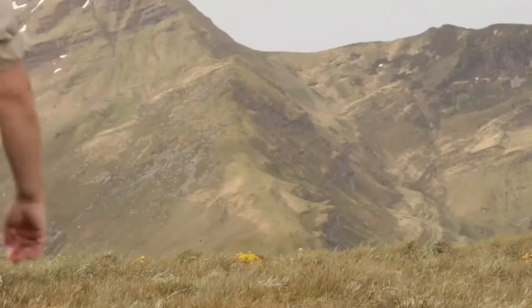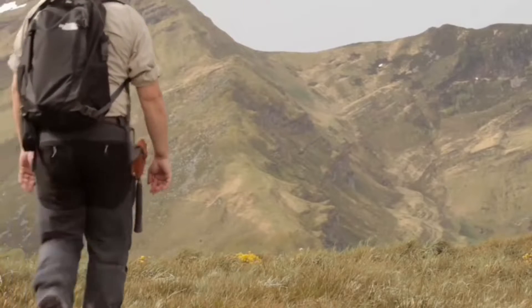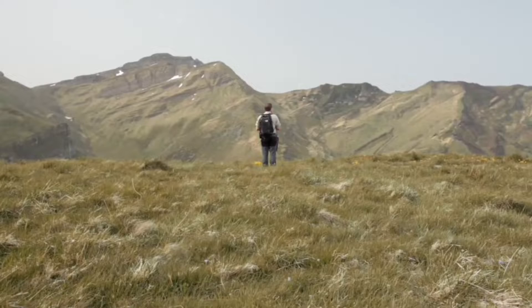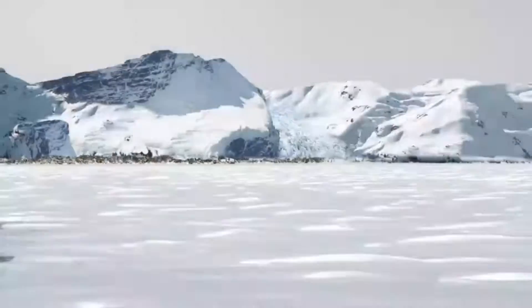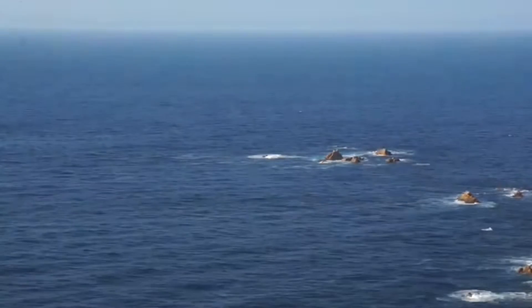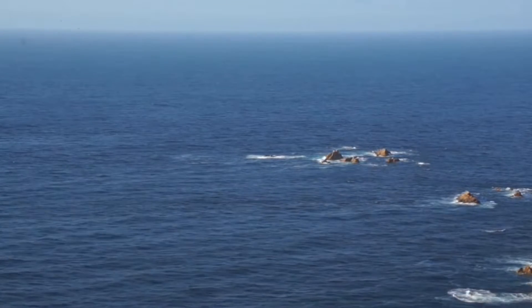When we hike through the countryside or gaze at a mountain, we have the feeling that the landscape surrounding us is unchanging. But is that really the case? We live on an evolving planet, which has been transforming for millions of years, and it continues to.